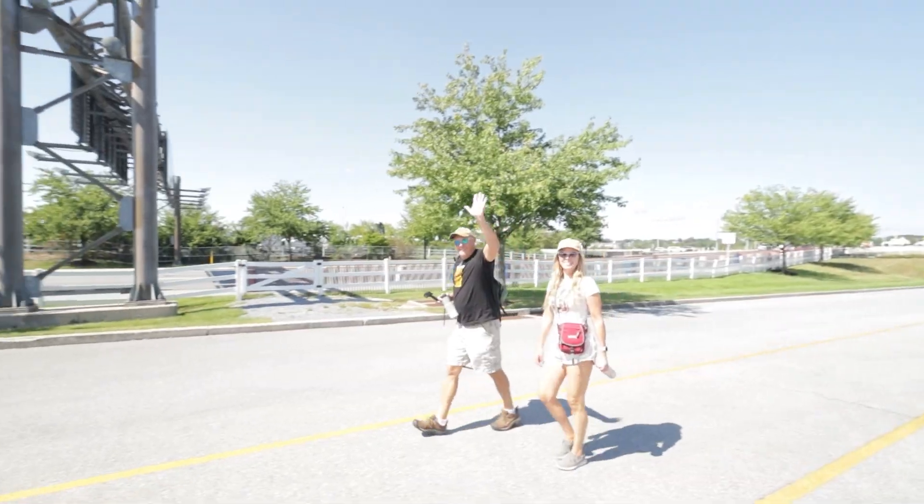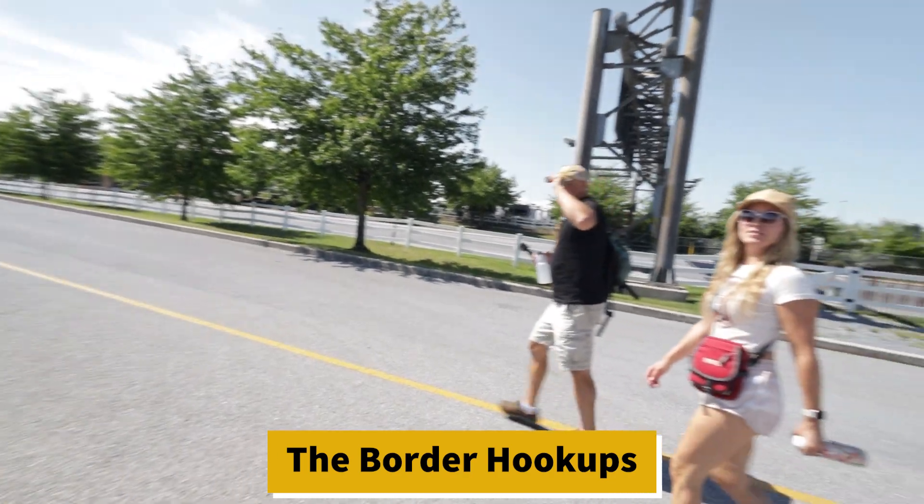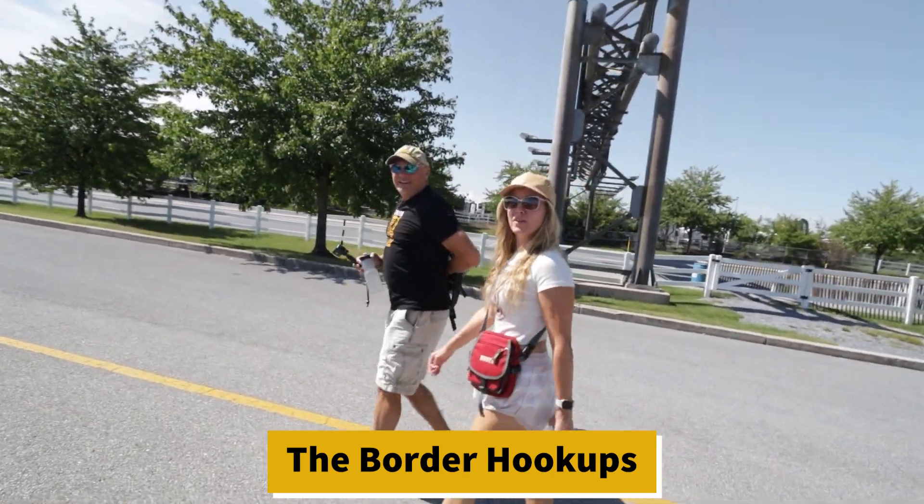Got the business cards, heading back into the RV show. People are still heading in. What's up, y'all? How are you? Y'all going to tour some RVs?